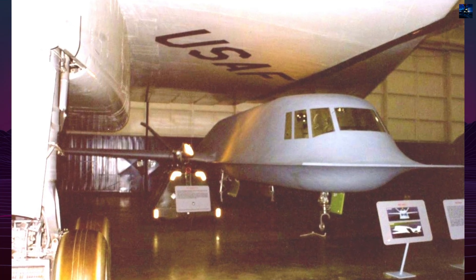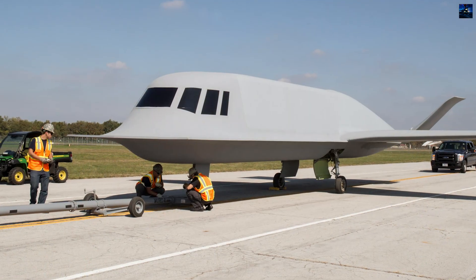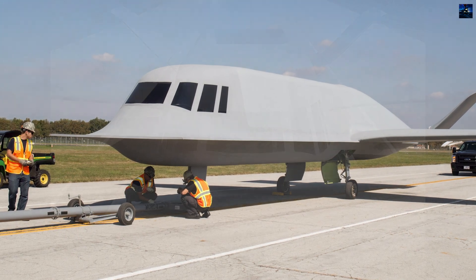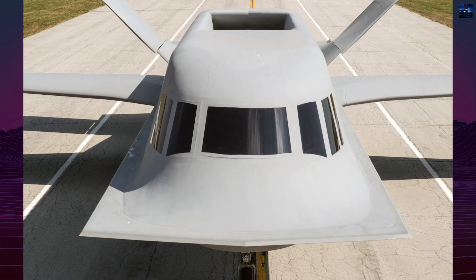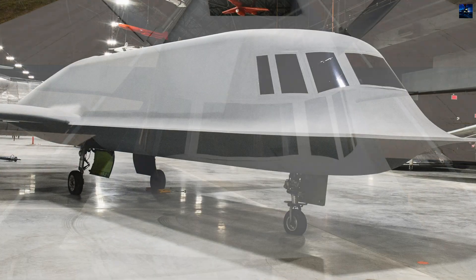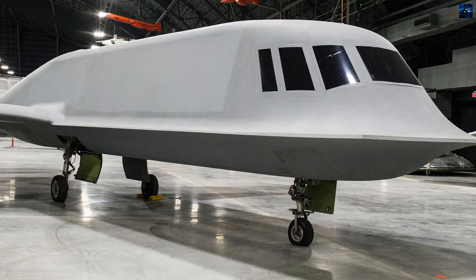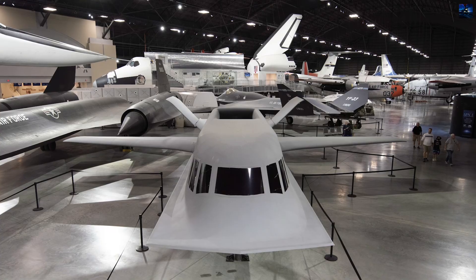The aircraft was built by Northrop and given the cover designation YF-17D. It featured a rectangular fuselage with rounded edges, a straight tapered wing, and a V-tail. It was the first stealth aircraft to incorporate curved surfaces for radar cross-section reduction, a breakthrough later applied to the B-2 Spirit Bomber.